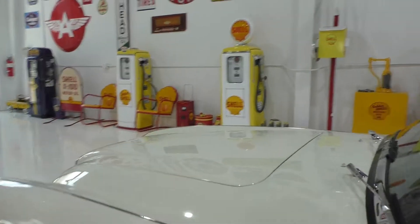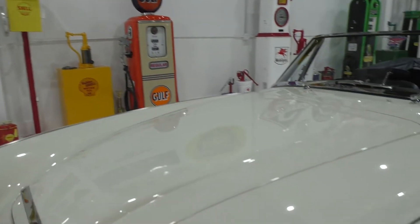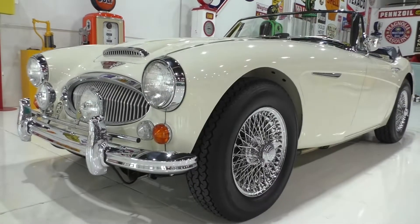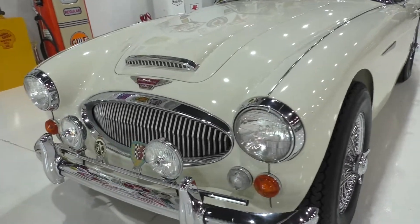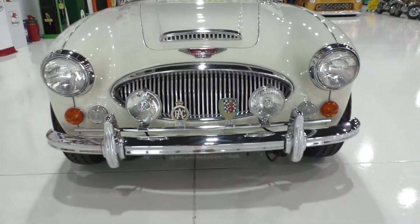Underneath the hood is a 2.9 liter inline six cylinder with a four-speed manual with overdrive. All the bright work was restored during the restoration. Nice little fog or driving lights up front here.